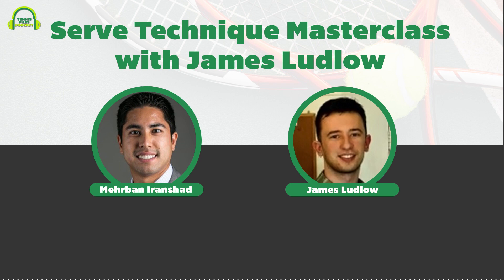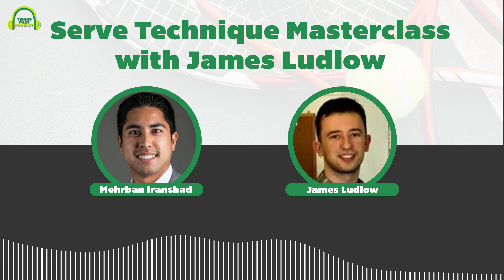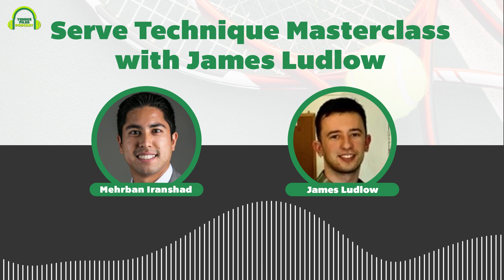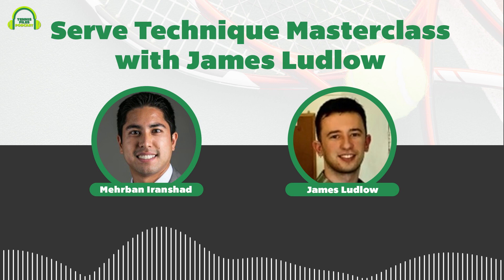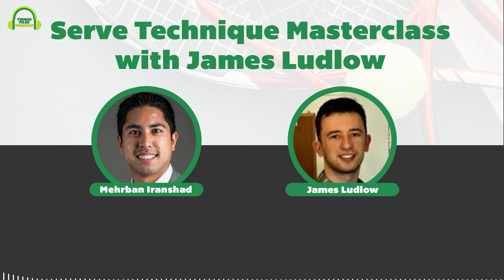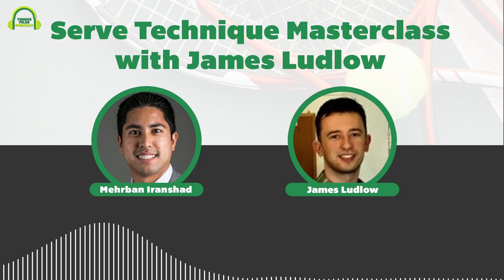This episode features certified tennis instructor at Online Tennis Instruction, James Ludlow. Topics covered include the struggles on the technical side of the serve, how to improve your throwing motion, the importance of being relaxed, platform versus pinpoint stances, toss consistency, keys to a great second serve and kick serve, and the importance of avoiding over-rotation.